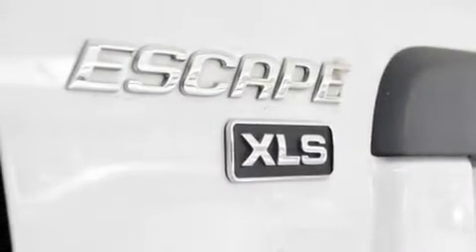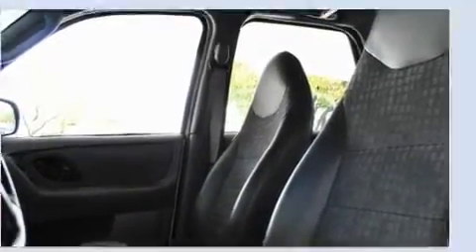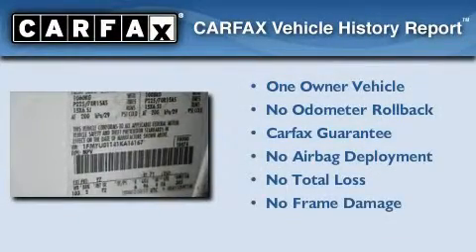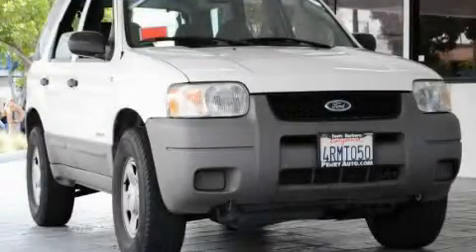With an EPA estimated rating of 28 miles per gallon on the highway, this automobile is clearly a fuel-efficient choice. This Ford has had only one owner and it qualifies for the Carfax buy-back guarantee. Contact us today to arrange your test drive.